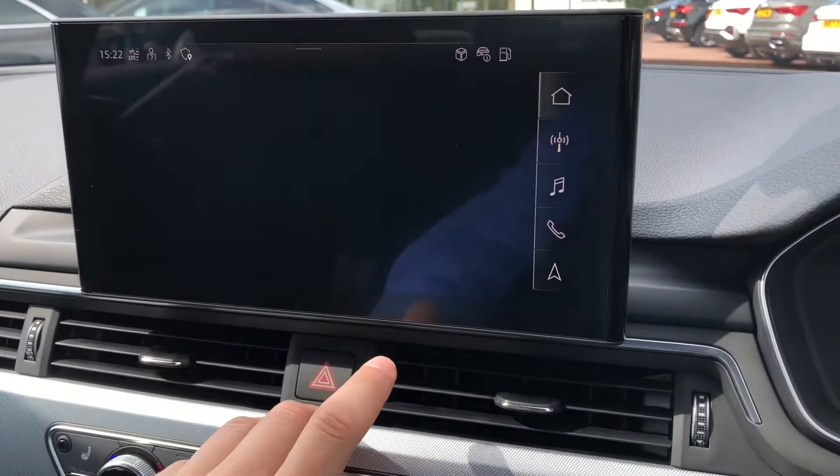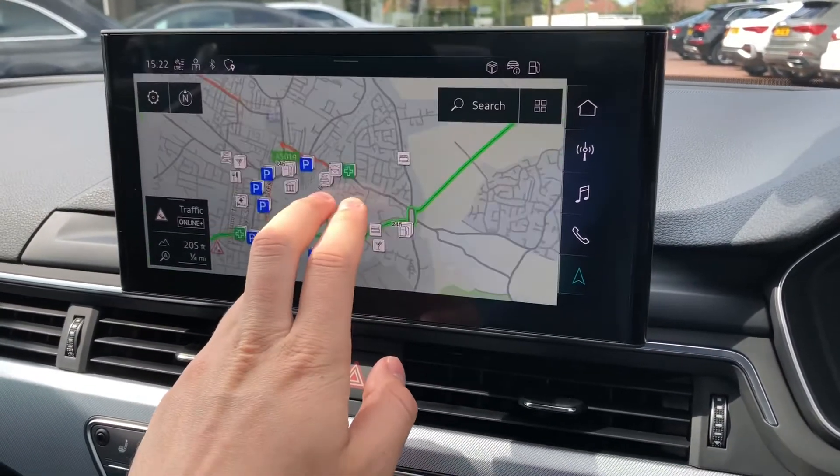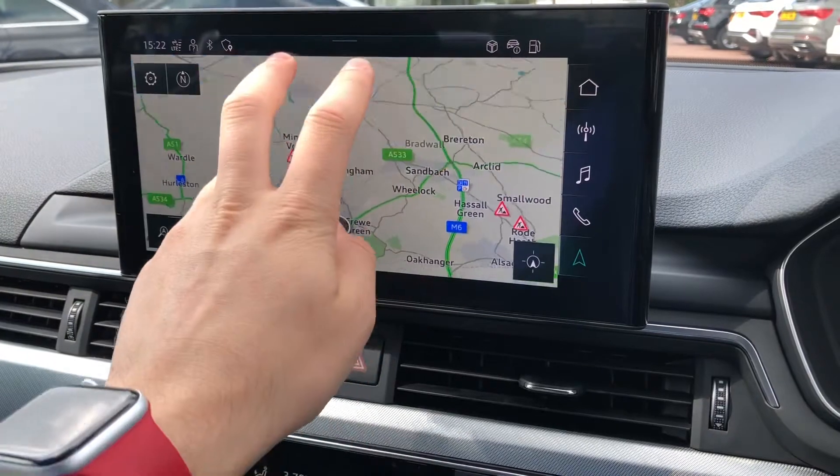You get a long list of things to listen to whilst out and about, making sure you always have entertainment on the go. The satellite navigation is very intuitive and easy to use, and you can scroll through your maps to view your routes and destinations.